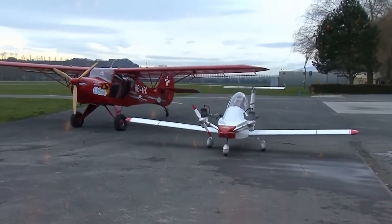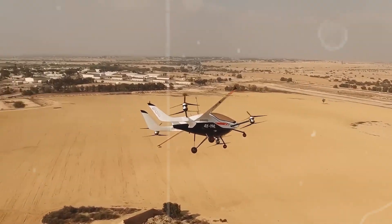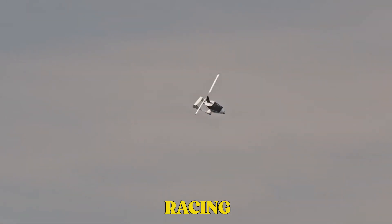These mini aircraft are not toys. They're powerful machines packed with high-tech features. Some can take off and land vertically, some are faster than you'd expect, and a few can even fly using AI. People are using them for rescue, travel, and even racing.